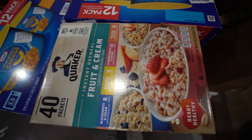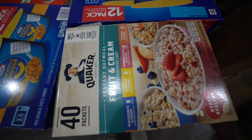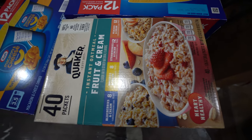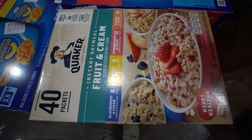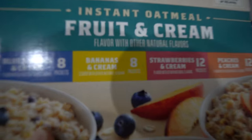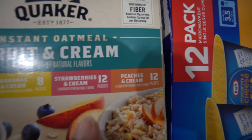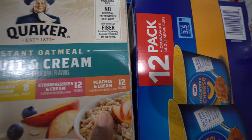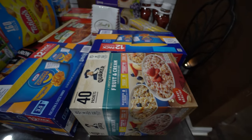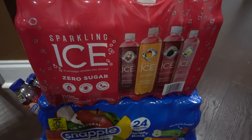We got some oatmeal — the 40-count Quaker brand. It has been sold out in all our local groceries lately; I'm guessing because it's getting colder and everyone wants warm cereal. I'm super excited I found this. You get 8 blueberries and cream, 8 banana and cream, 12 strawberry and cream, and 12 peaches and cream. I may go back to stock up because it's been so challenging to find.